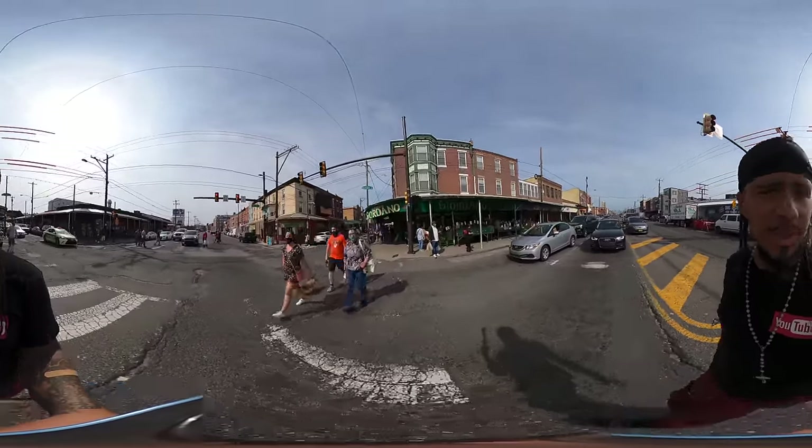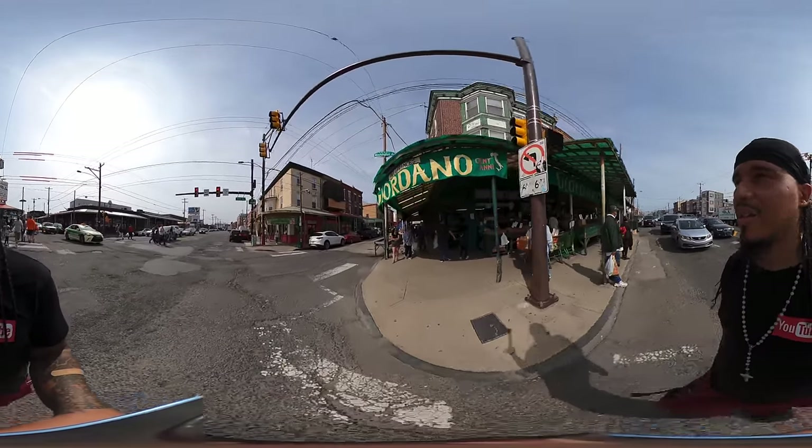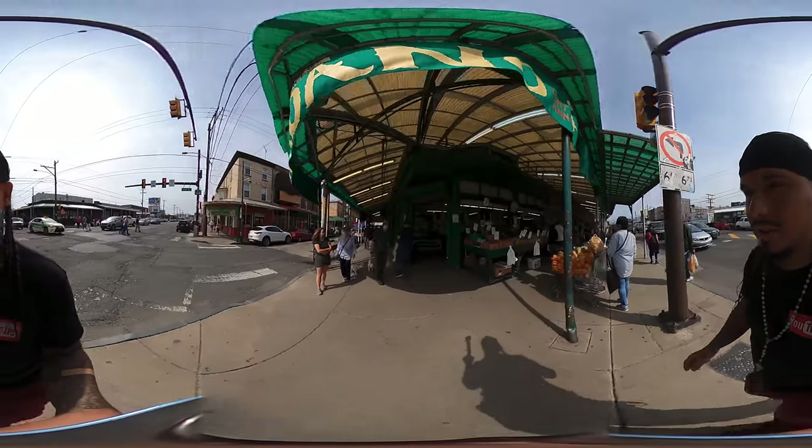We got a little dog on my left-hand side. We got another little dog — two little doggies. Beautiful dogs, sir.